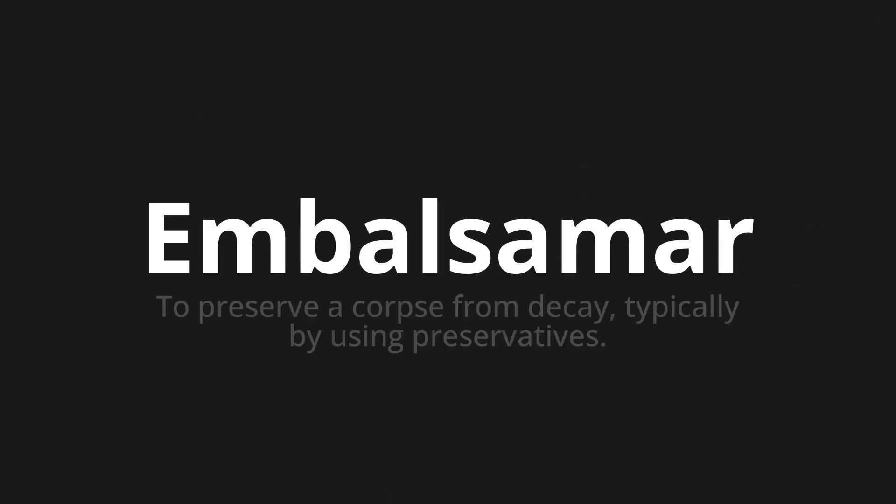Welcome to this pronunciation video. Today we will be focusing on a new word that you might find challenging or intriguing. So let's dive into today's word, which means to preserve a corpse from decay, typically by using preservatives. Let's say it all together.